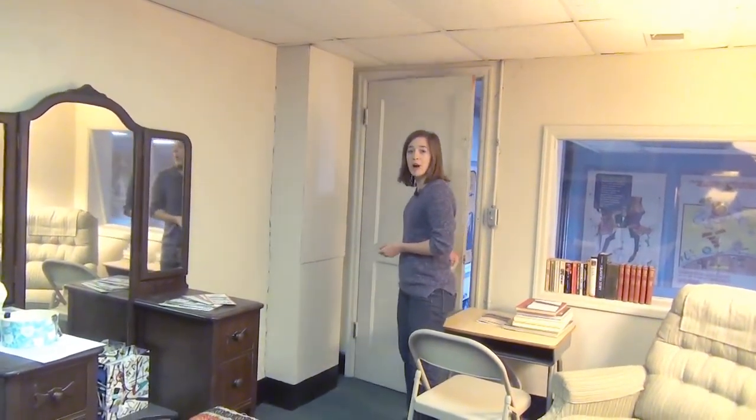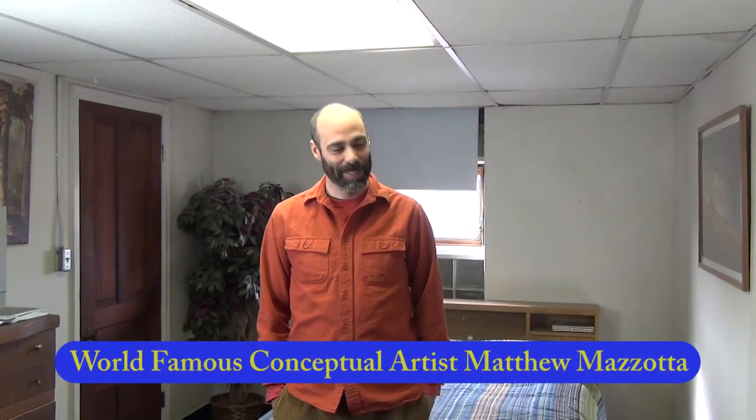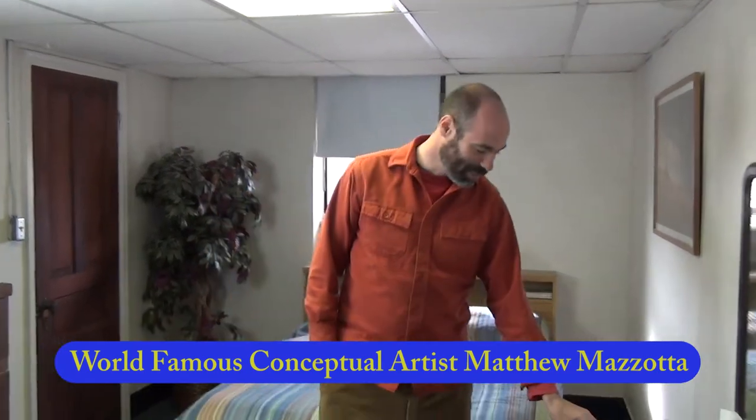This one is our green room with a makeup table. It's also used as an apartment for out of town guests. World famous conceptual artist Matthew Mazzotta also stays here when in town. I'm world famous conceptual artist Matthew Mazzotta. I like staying here. It's real classy. They even have these soap bars and individually wrapped sugar cubes.